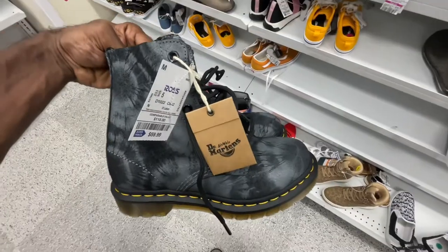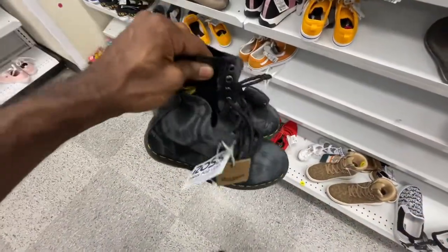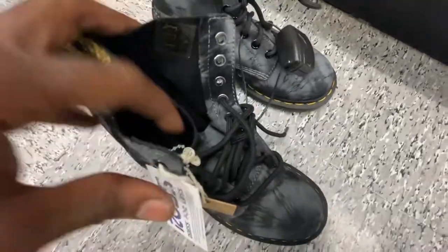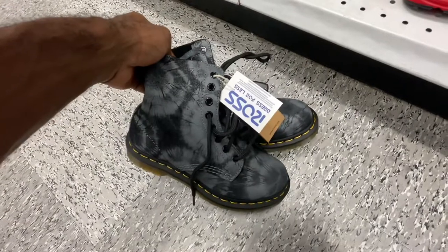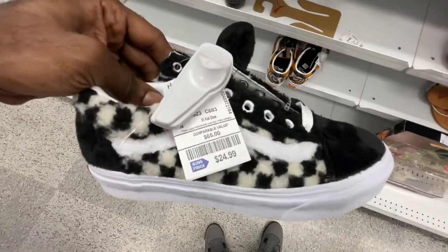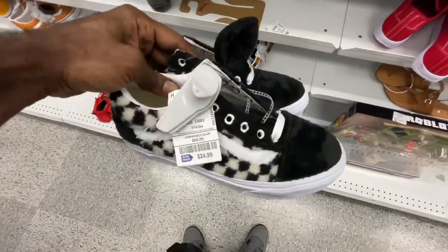Staying in the kids section, got some Doc Martens right here, size 5, $60. They are a little heavy, but the material on the uppers is thin. The sole of the boot itself is a little on the heavy side but these are very clean — I'm gonna look them up because I was told on my last video that Doc Martens go for a little bit. We also found another pair of Vans fluffy checkered, size 5, $25. Very clean — that old school Vans look but with the fur on it.